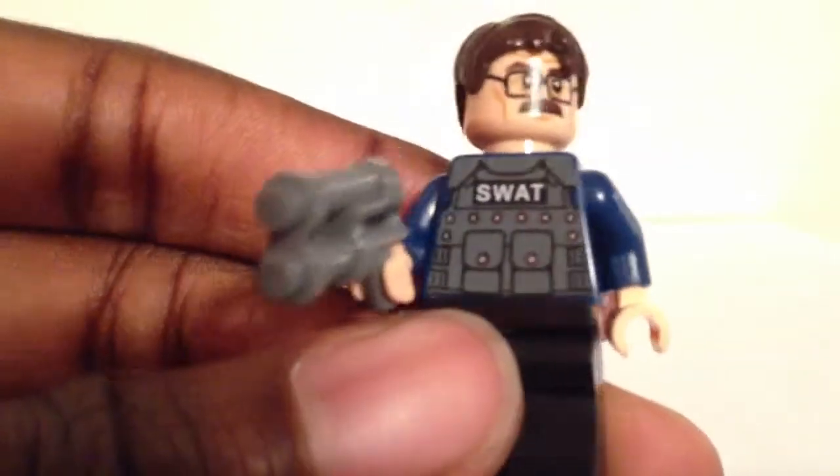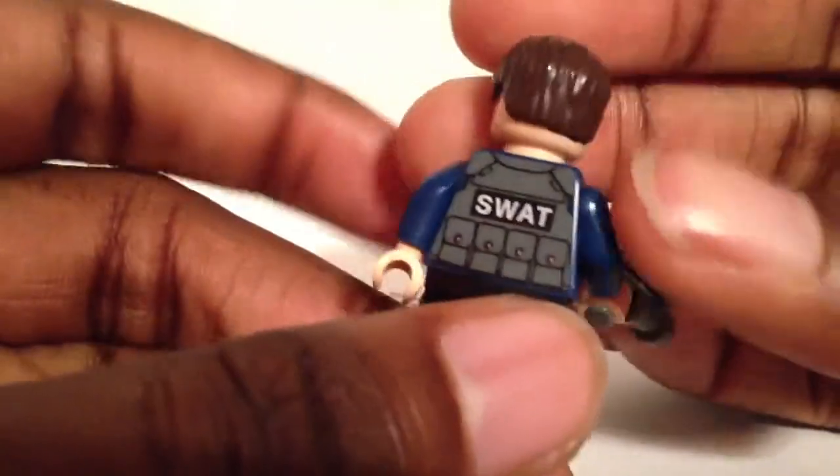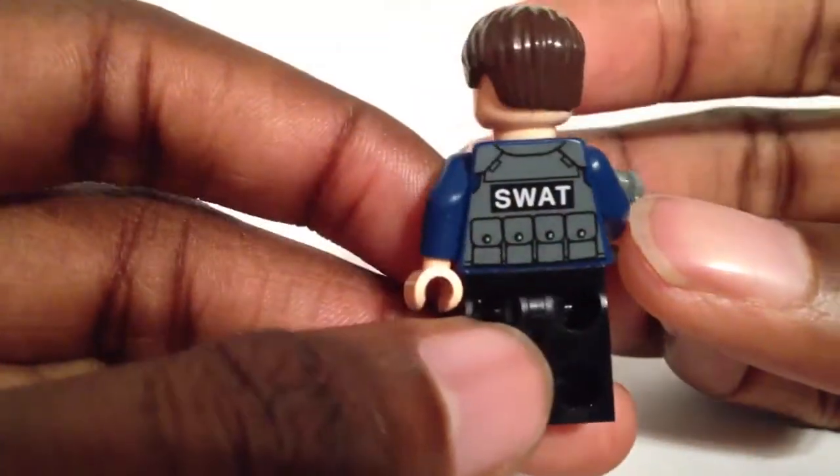Commissioner Gordon is very cool, with nice detailing on the chest. He does come with a weird alien gun, but nothing too special about the gun. The back of the vest reads SWAT.